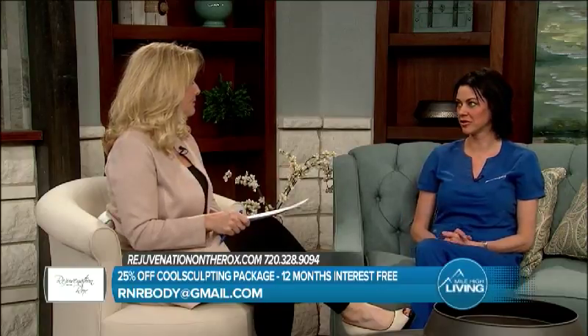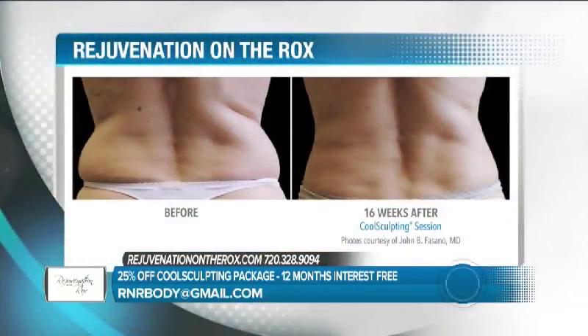In addition, Rejuvenation on the Rocks is a proud member of the Better Business Bureau. Roxy has personally done over 8,000 CoolSculpting treatments over many many years. They opened Rejuvenation three years ago and have already hit their 3,000-treatment mark — about 1,000 a year. Their experience is unmatched and being part of the Better Business Bureau demonstrates their integrity and commitment to client satisfaction.